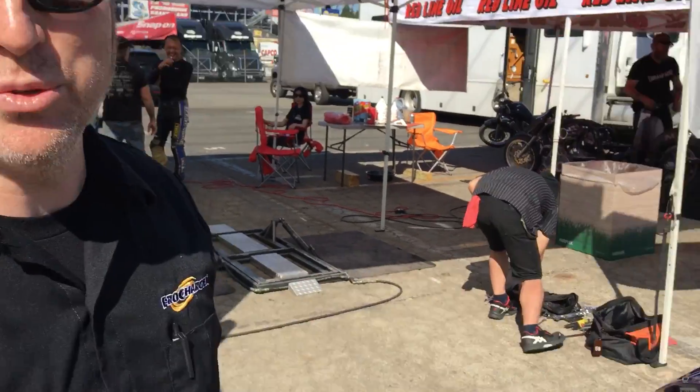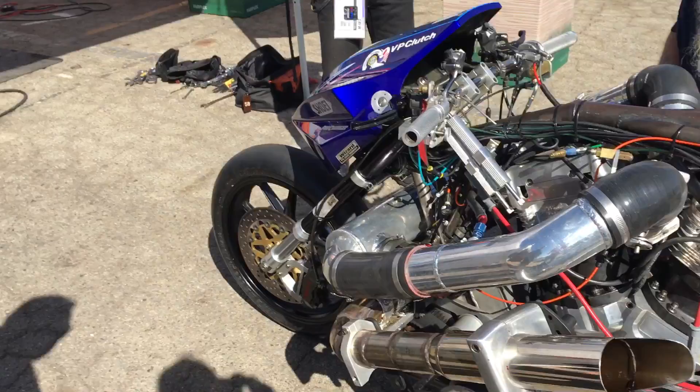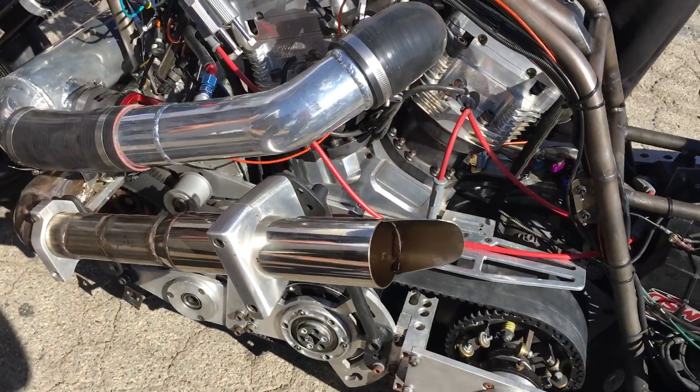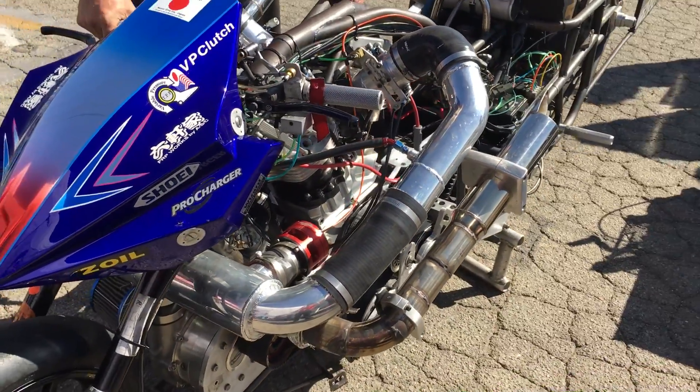We're really happy that they're running the stuff and would really like to see them run some big numbers this weekend. From your standpoint, you guys have had a lot of success over in the four-wheel world — do you think it's going to carry right on over to two wheels? Absolutely. The technology is solid. We've proven it in several other NHRA classes and radial races around the world. We have more than 100 championships in 20 years of racing. If anybody can do it, we think these guys can, and we think we can supply the technology to get it done.